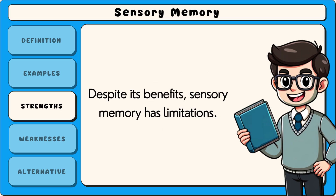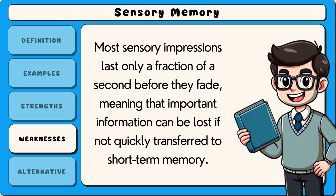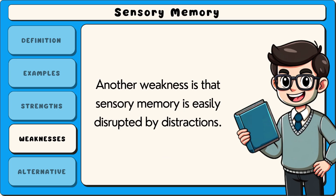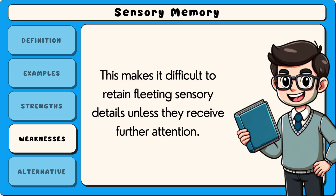Despite its benefits, sensory memory has limitations. One major weakness is its extremely short duration — most sensory impressions last only a fraction of a second before they fade, meaning that important information can be lost if not quickly transferred to short-term memory. Another weakness is that sensory memory is easily disrupted by distractions. For example, if a person is focusing on one conversation in a noisy room, their sensory memory of other voices quickly disappears, making it difficult to retain fleeting sensory details unless they receive further attention.